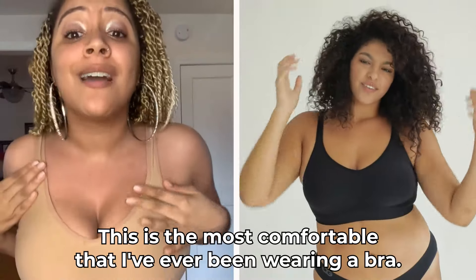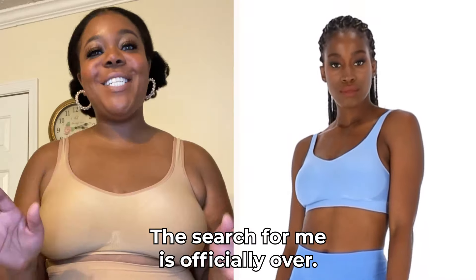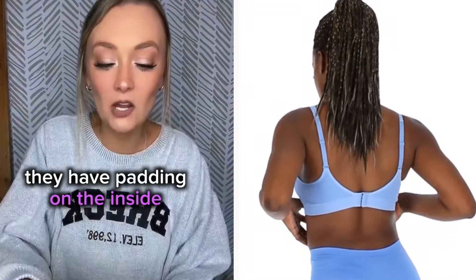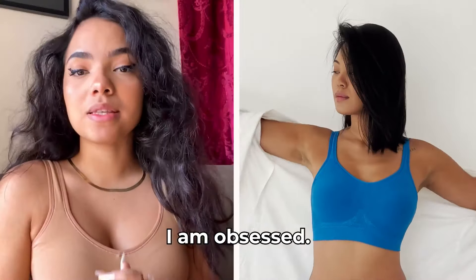This is the most comfortable that I've ever been wearing a bra. When you just don't want to wear a bra but you still want some support — the search for me is officially over. I have found my favorite bra. I have padding on the inside that's actually sewn in, so you're not going to lose them in the wash. Look how this padding is built in. Awesome. It is the best.